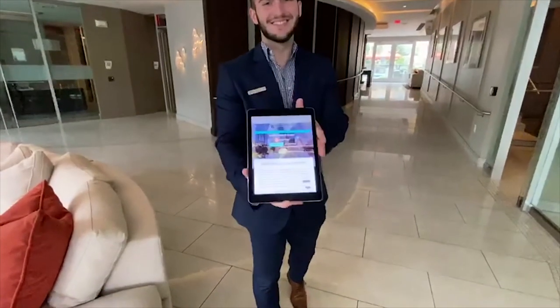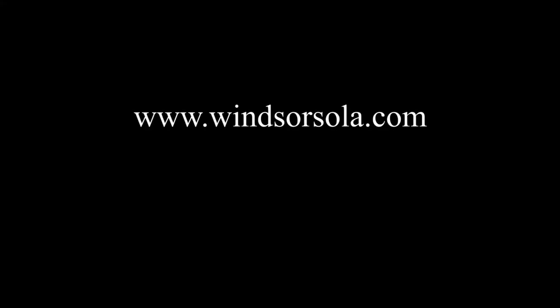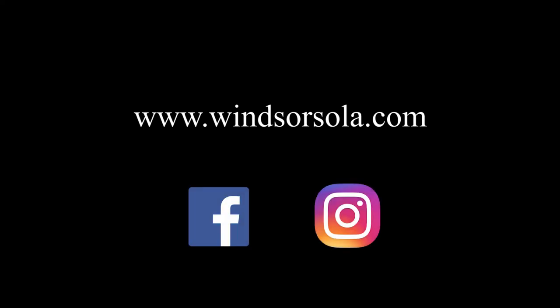What are you waiting for? Let's find your new place to call home today. For more information, visit our site or find us on social media.